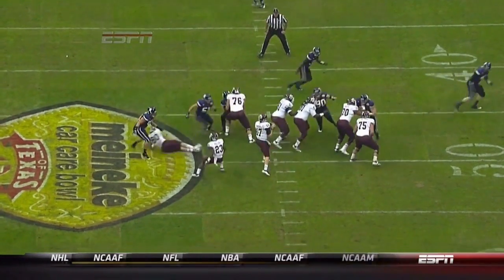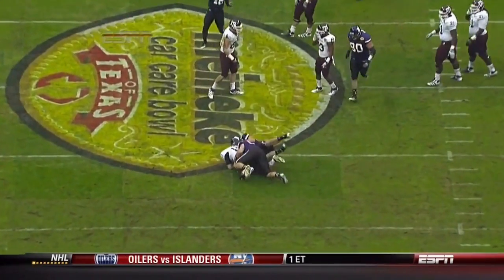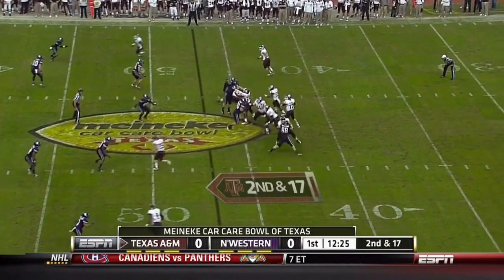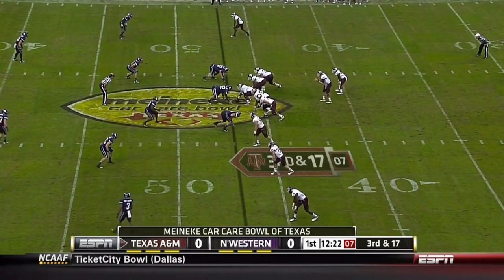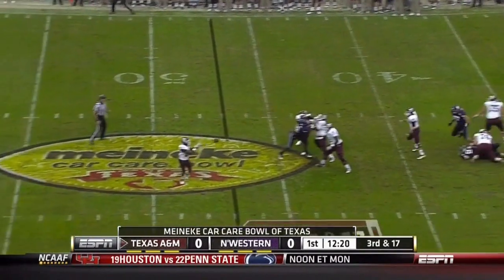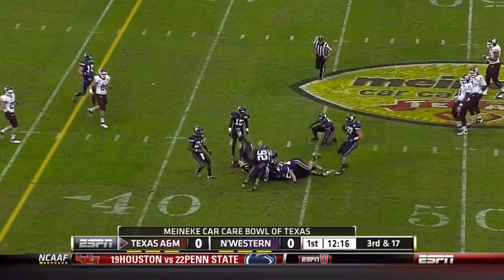Pat Fitzgerald, a defensive coordinator by nature and a middle linebacker at heart, loves to see the ball on his side of the 50. Tannahill throws over the middle to Swope. Northwestern plays coverage on third and 17, forcing the check down to Molina with no place to go downfield.